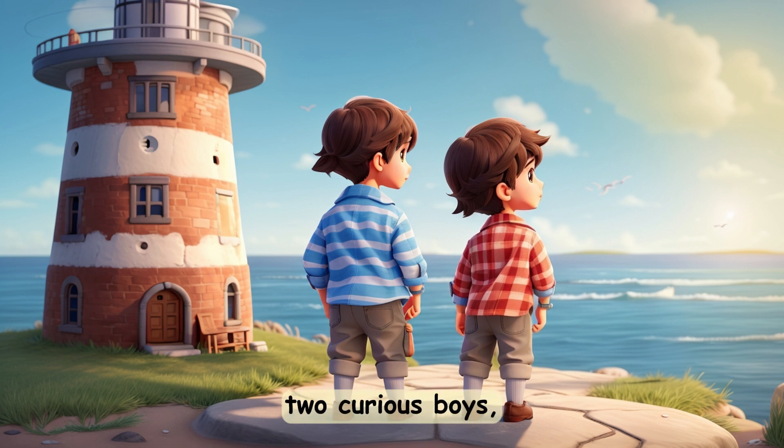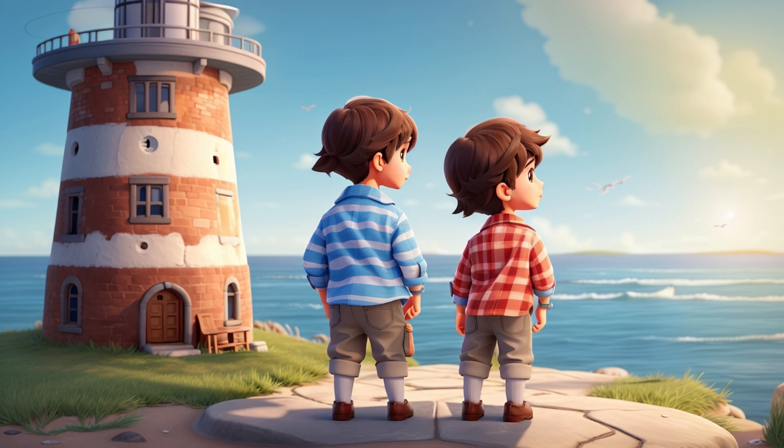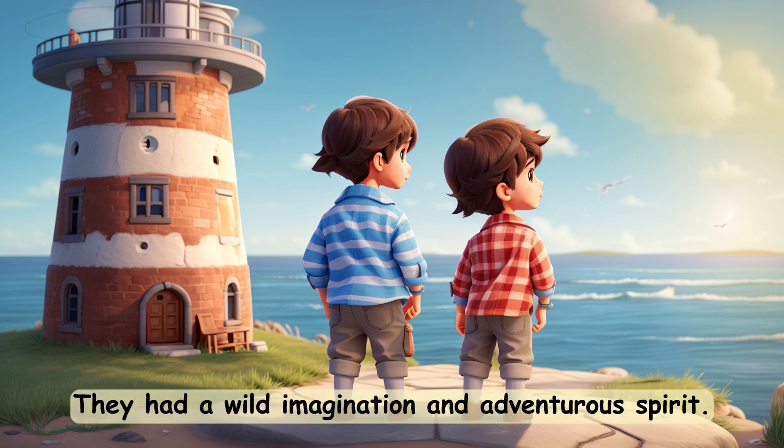Alex and Tom, two curious boys, lived in a peaceful seaside village. They had a wild imagination and adventurous spirit.